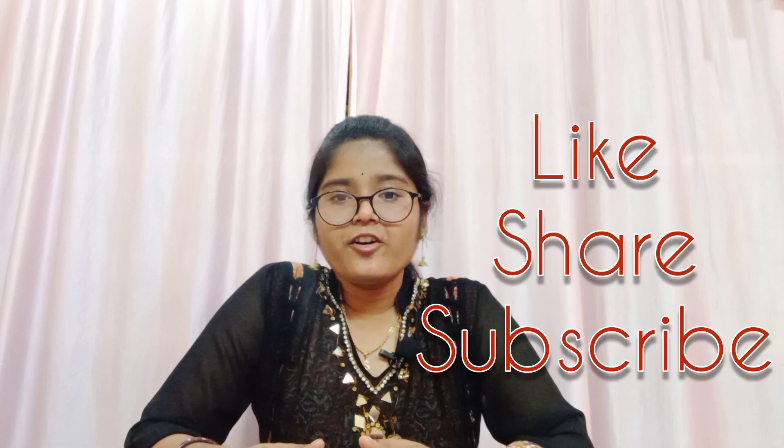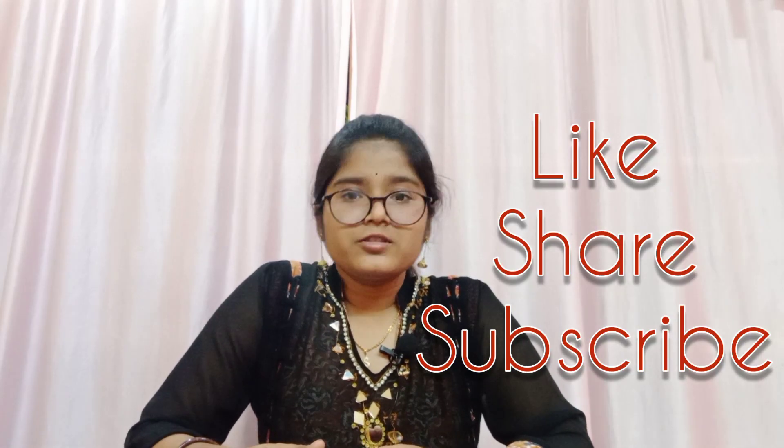I hope this video added some value to your upcoming NEET exam. If you like this video, please hit the like button, share the video, subscribe to my channel, and activate the bell icon. See you soon in another video — until then, keep studying, bye bye.